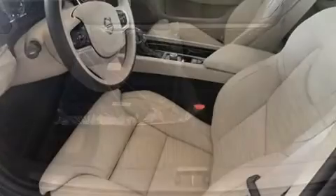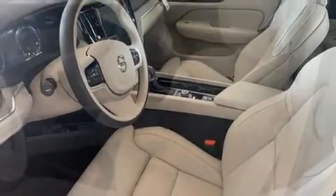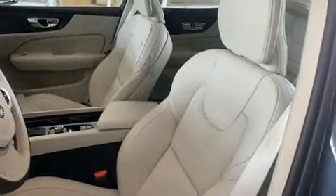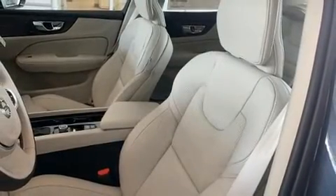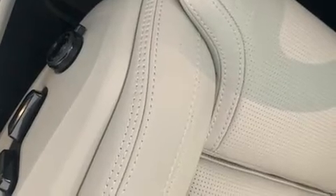A wealth of standard features mean that you no longer have to sacrifice, like power windows, mirrors, and seats, leather upholstery, front and rear reading lights, a trip computer, remote keyless entry, and seat memory.